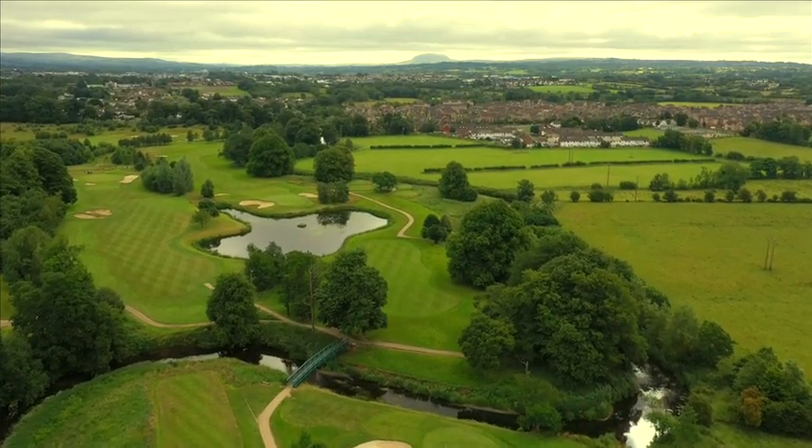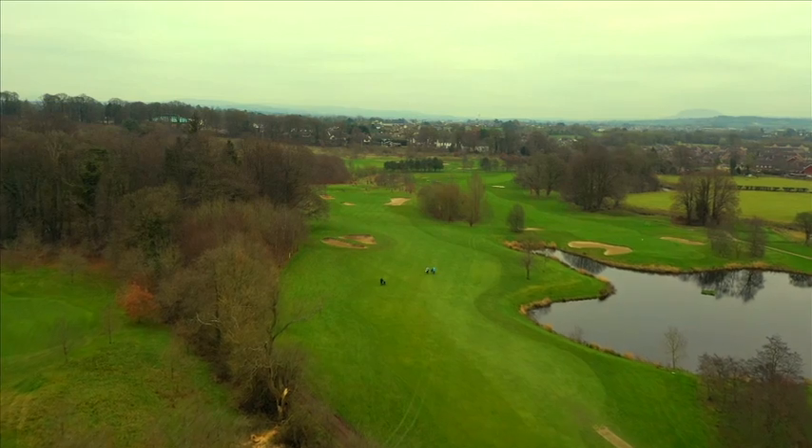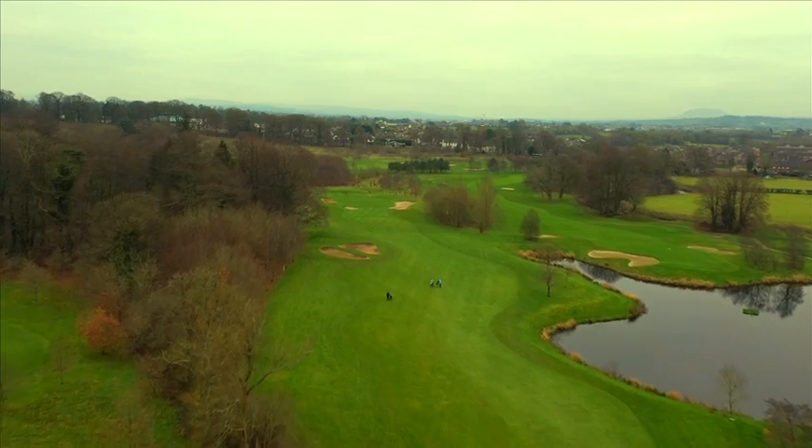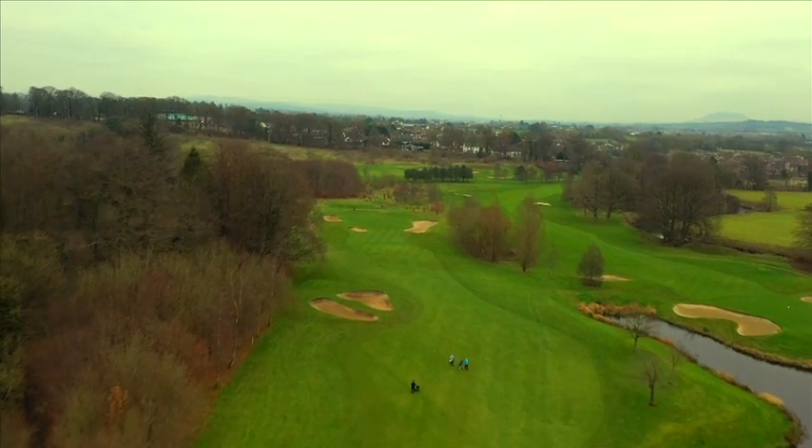We redesigned the bunkering at the fifteenth green. We combined two small bunkers into one large bunker that wraps around the front right portion of the green, and also added a small pot bunker to the front left.